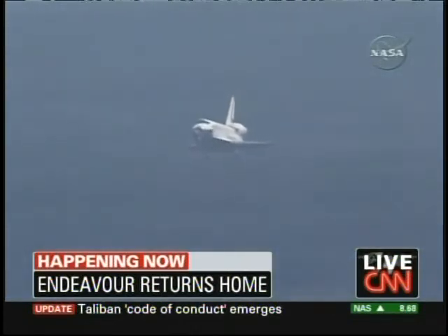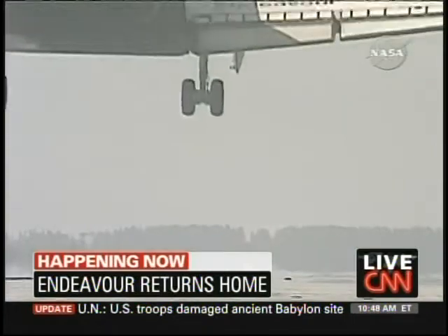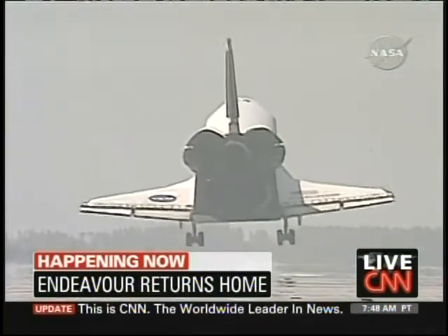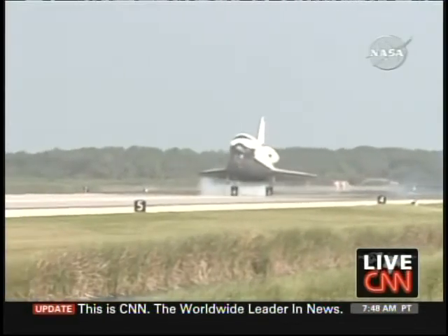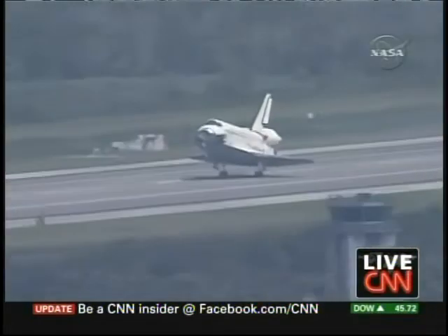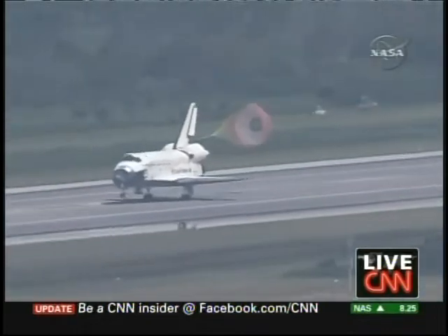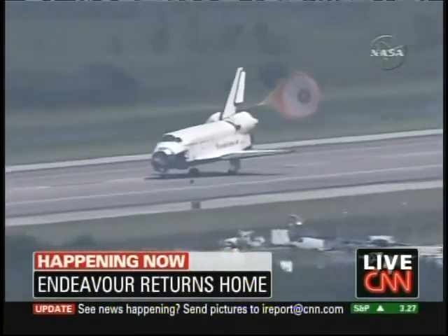Coming down, obviously, to Florida's Kennedy Space Center. Landing gear is down and locked. Landing gear touchdown. Doug Hurley now deploying the drag chute. And Commander Mark Polanski rotating the nose gear down to the deck. Nose gear touchdown.